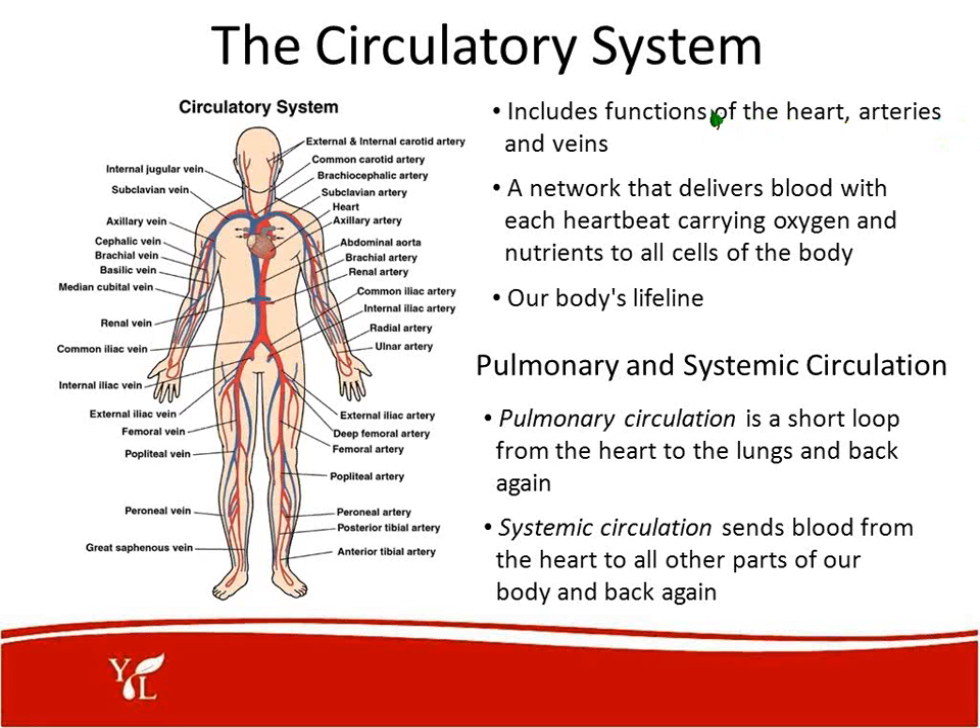This is the circulatory system. Pam found a great picture depicting the circulatory system and showing that it includes functions of the heart, arteries, and veins. This is a network that delivers blood with each heartbeat, carrying oxygen and nutrients to all the cells of the body — our body's lifeline. There is pulmonary and systemic circulation. The pulmonary circulation is a short loop from the heart to the lungs and back. The systemic circulation sends blood from the heart to all other parts of the body and back.